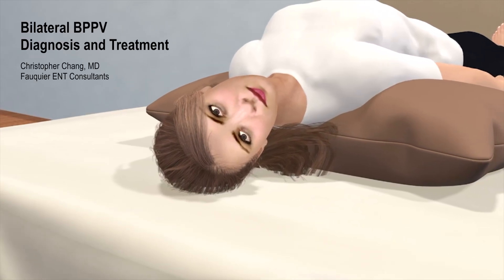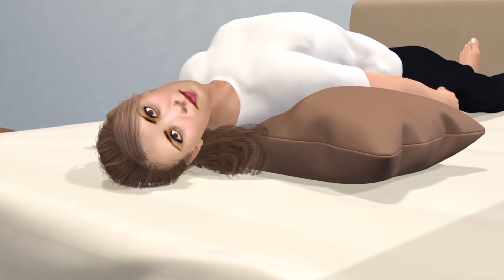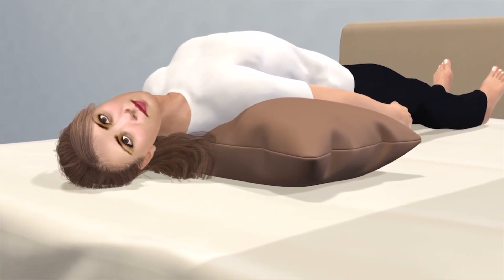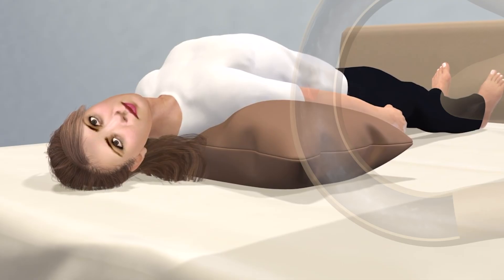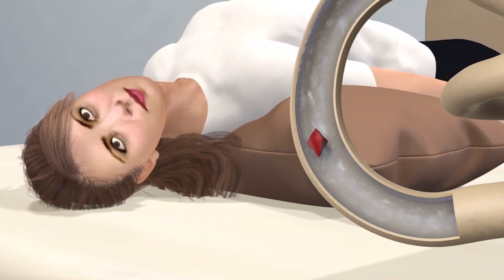Benign paroxysmal positional vertigo, or BPPV, is one of the most common causes of dizziness. It happens when tiny calcium crystals in the inner ear, called otoconia, become dislodged and move into one of the semicircular canals, typically the posterior semicircular canal.